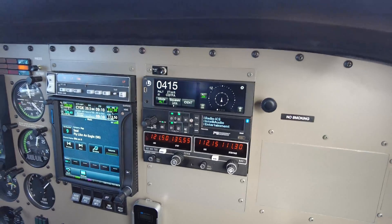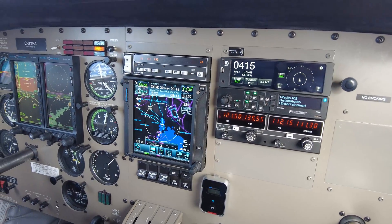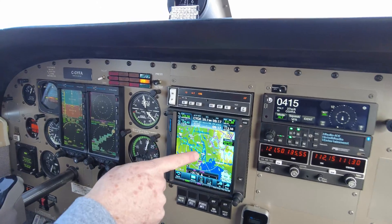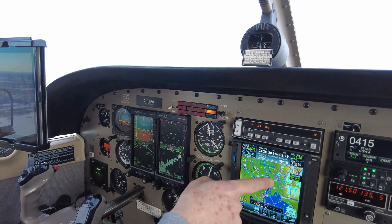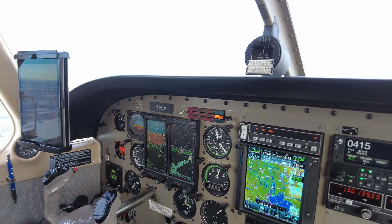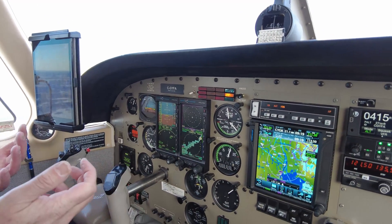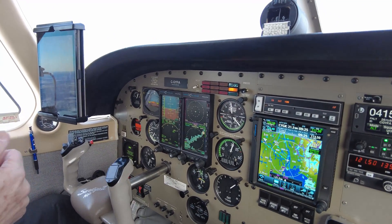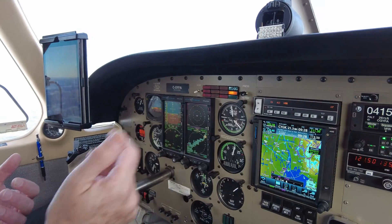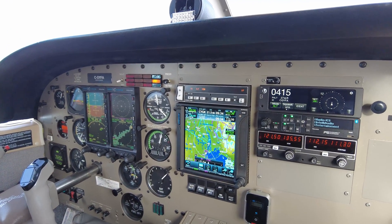So this is fantastic for seeing traffic. The traffic also shows up on both of these — on the GTN 750 and also on my iPad. And the weather from the Sirius XM will also show up on here and on here. So I've got really, really good information coming in in terms of graphical weather and in terms of air traffic as well. So it's really, really nice to have.